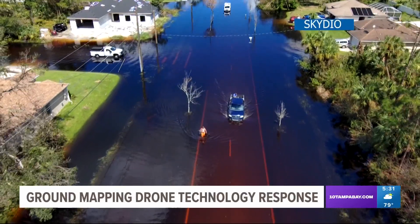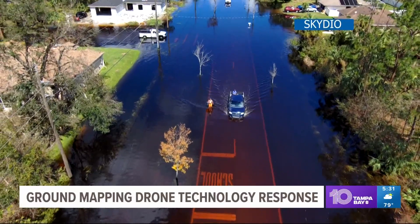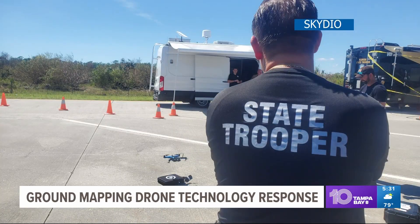Drone pilots Chris Mauser and colleague Brian King have been mapping out places like Northport and Fort Myers, where flooding from Hurricane Ian left homes in higher than three to four feet of water. Their drones were also used by first responders throughout the area.